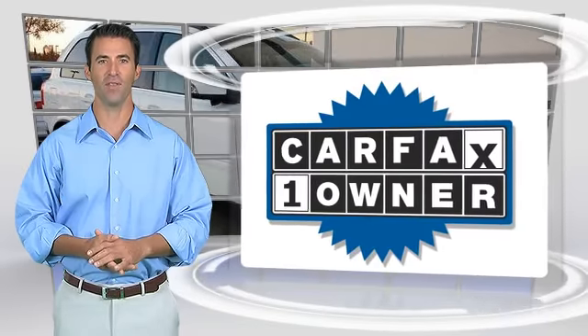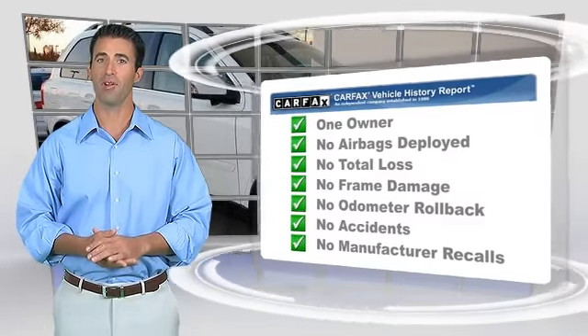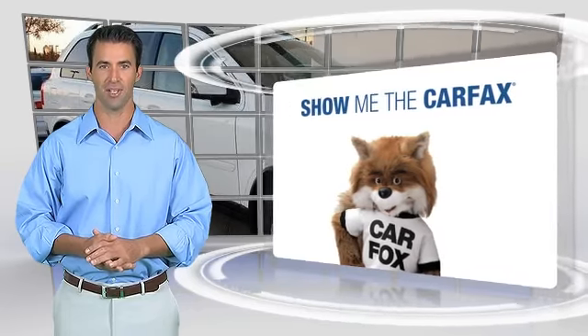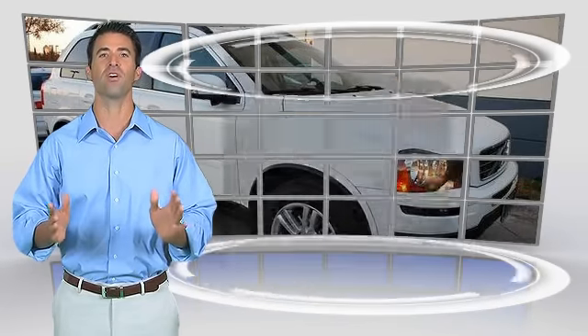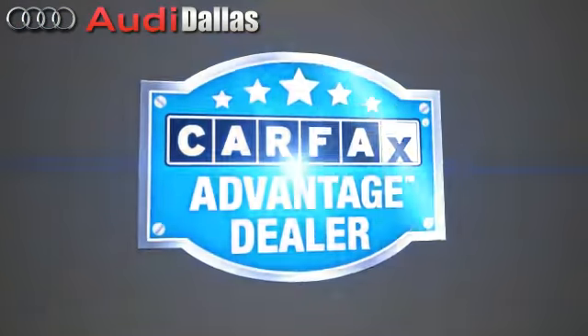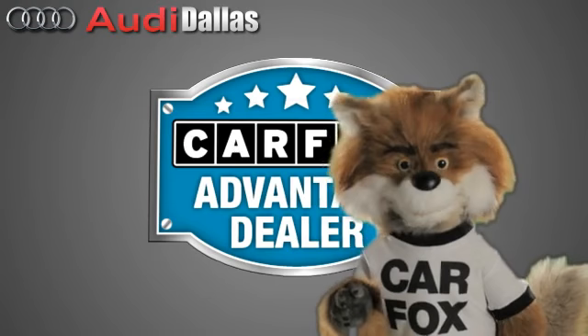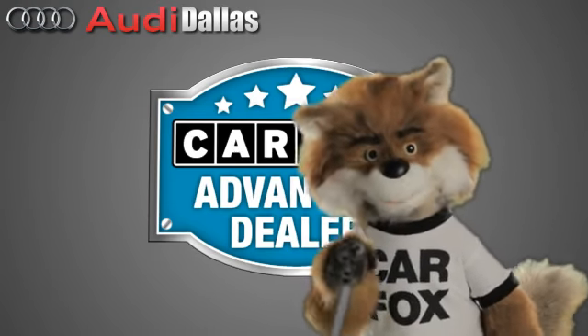This is a one-owner vehicle with the Carfax Vehicle History Report. Be sure to find a complimentary copy of this report online or contact the dealership. This vehicle qualifies for the Carfax Buy Back Guarantee. Just say show me the Carfax at Audi Dallas, a Carfax Advantage dealer.